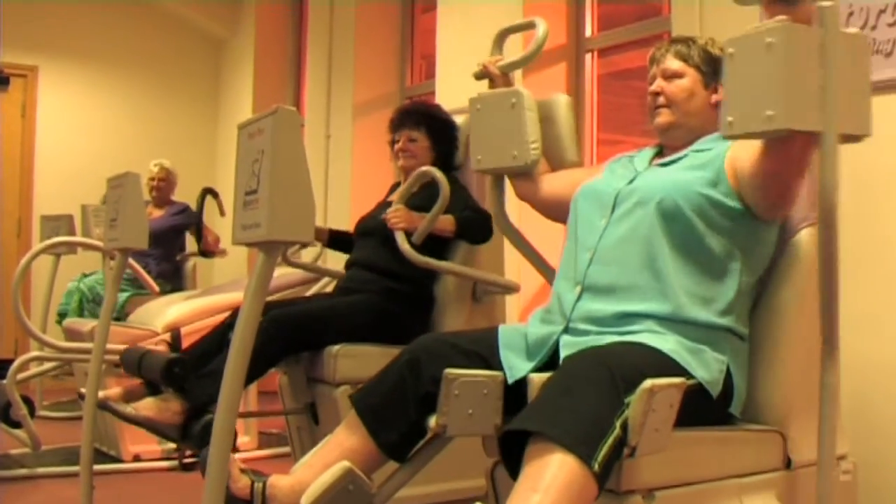We say over 50s but we have got younger people and anybody's welcome really. Some people with a condition like MS, it really helps them, so they come in and exercise.